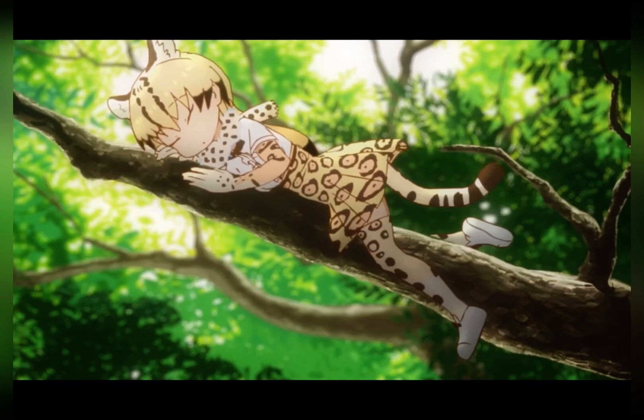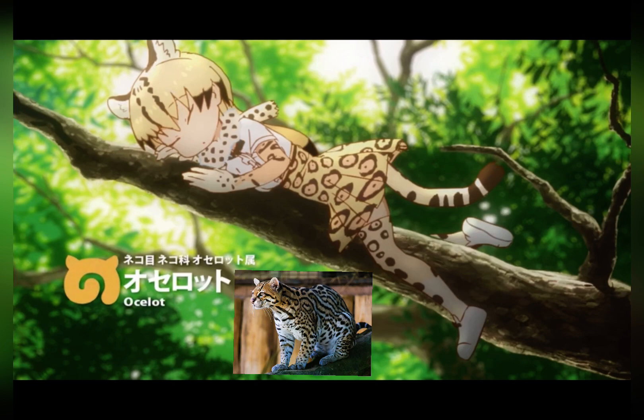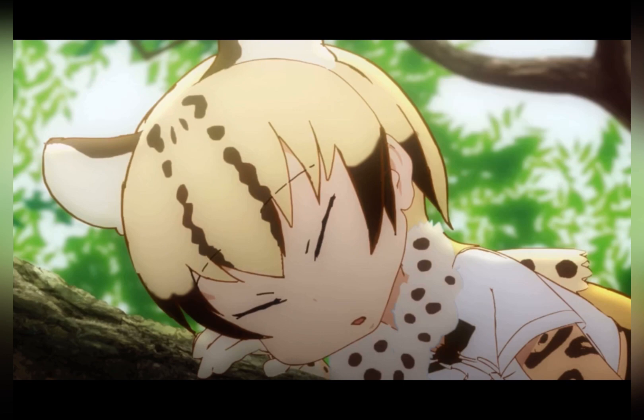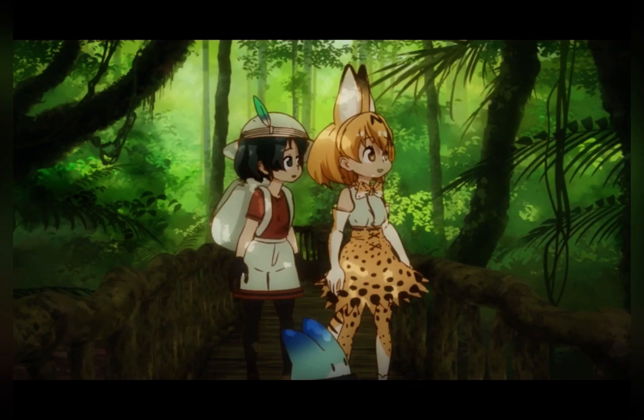Look on the tree branch! She looks kinda like you, Serval. That is an ocelot. Like the Serval, they belong to the Filiformia suborder. Because they are nocturnal, they rest in trees or in the brush during the daytime. They are excellent tree climbers. Now I wish I was napping like her!